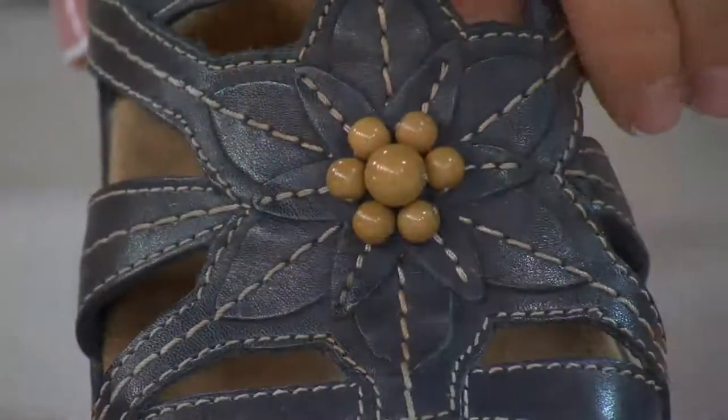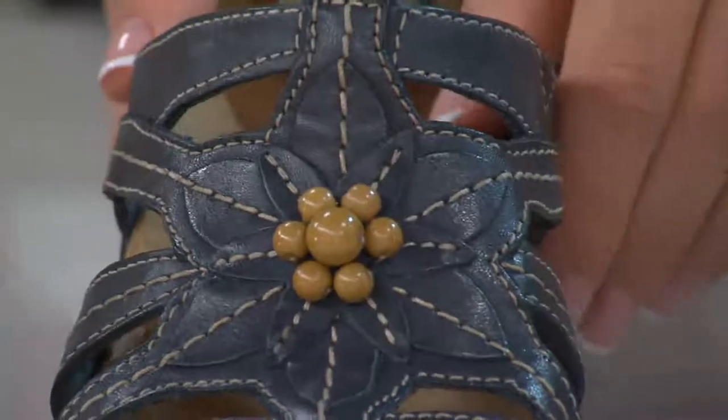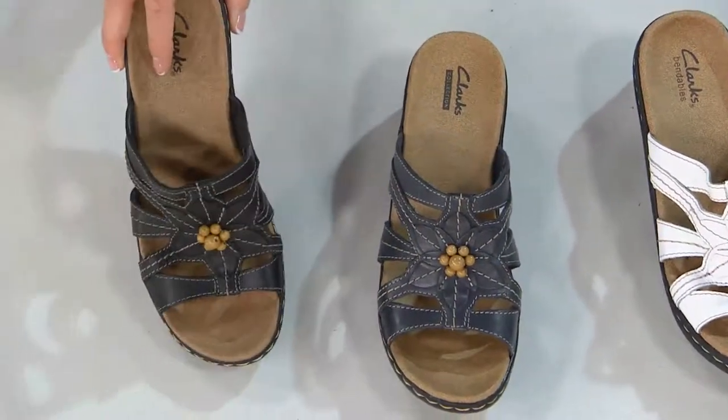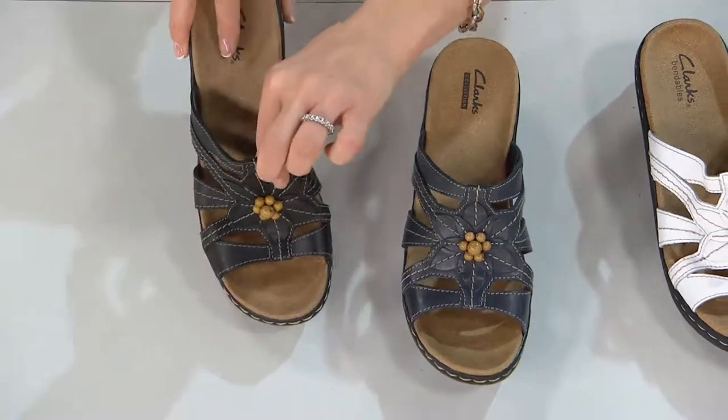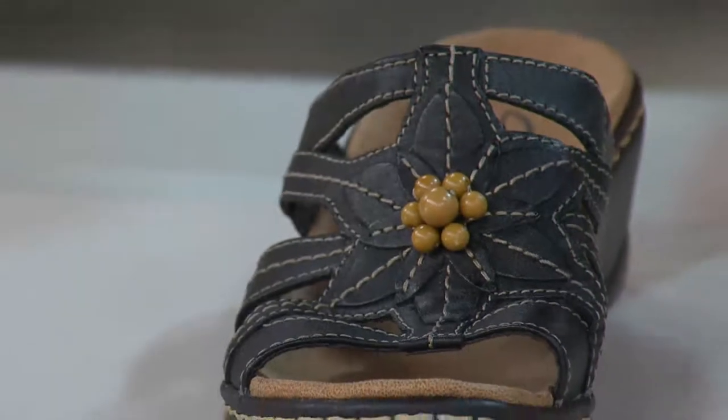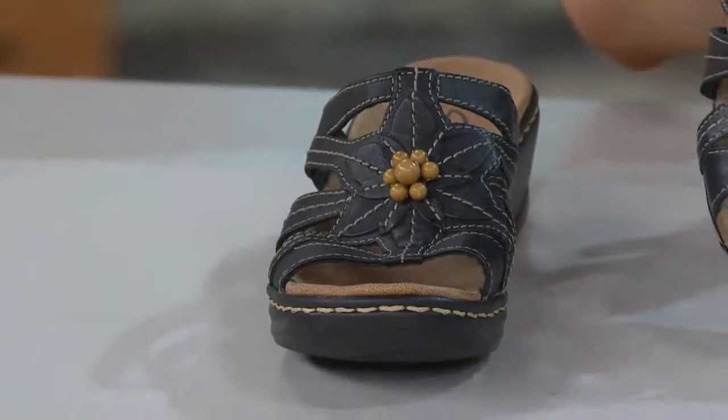Then we have navy blue — I love that, especially with the nautical trend. And finally we have the Lexi Myrtle in black. Now the navy is new today — that's a color we haven't offered before, but we do have navy today.